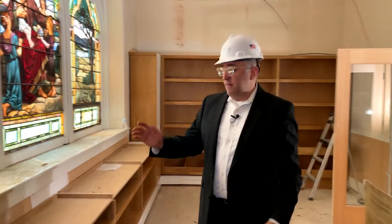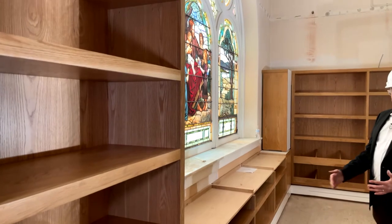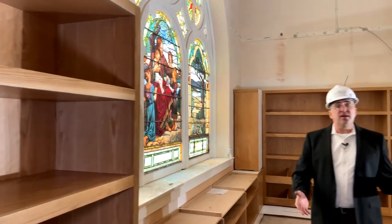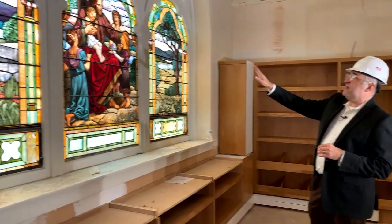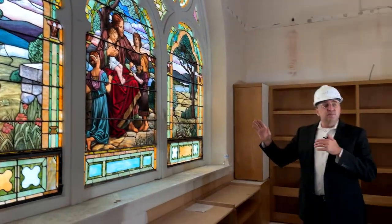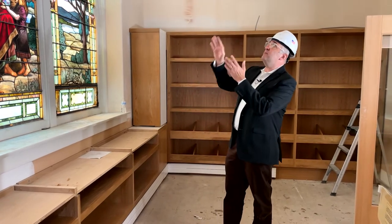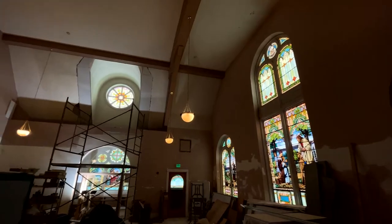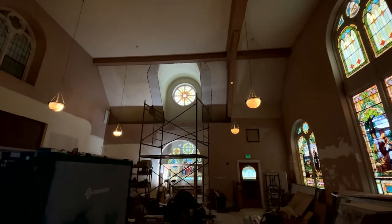Now we're moving into the Robinson Room. The Robinson Room will become a children's library. We have new wood bookcases that have just been installed. We've updated the heating system and will have new furniture here. The symbolism of this space is really important with our beautiful stained glass window of Jesus blessing the children. This stained glass window, as we'll see when we move to the Heritage Center and Memorial Library, is now aligned with the Rose Window, which is directly above it.